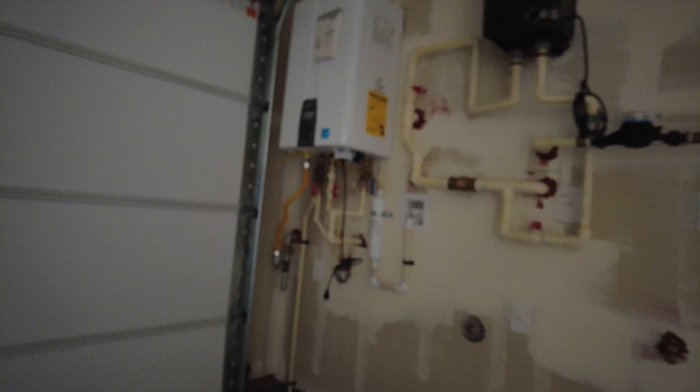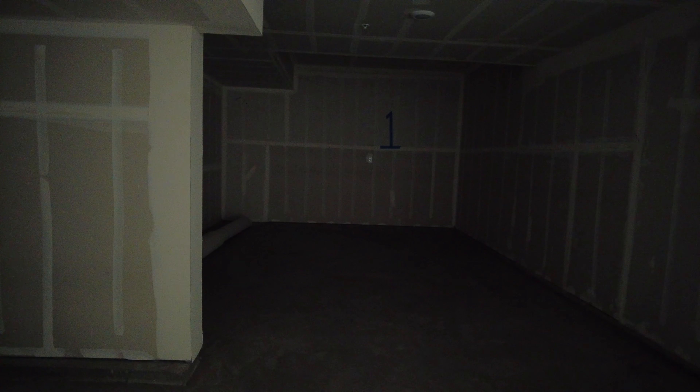You'll have an energy efficient home with the latest codes. You will have a tankless water heater. There are also lots of places to put racks and storage systems up top — a lot of families do overhead storage. I have a couple of buyers who plan to use this as a gym area, which is perfect.